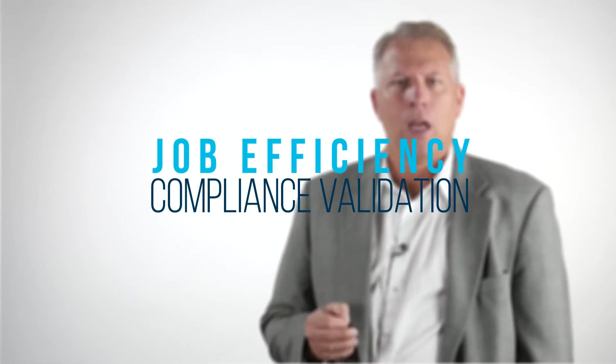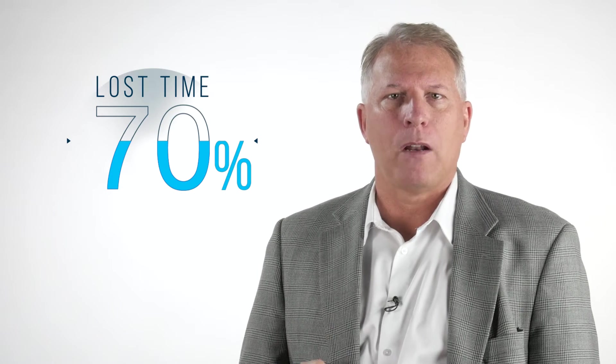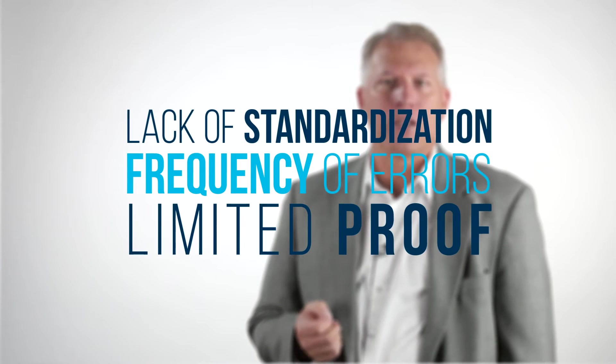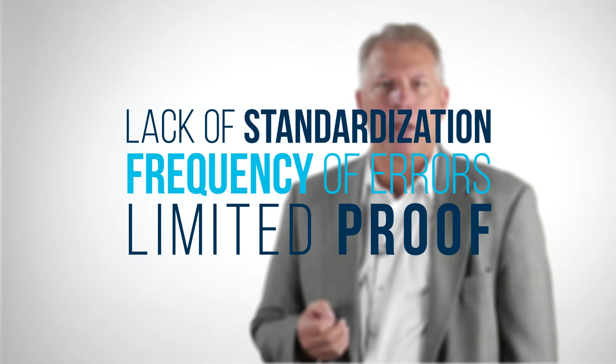When we look at the issues surrounding on-site field testing and post-testing analysis, we find that there are two areas that are impacted greatly: job efficiency and compliance validation. Job efficiency includes things like trackability, where over 85% of all the test data labeling is either incorrect or missing, or lost time, where over 70% of all testing is spent on packaging and reconciling test results for analysis. Compliance validation problems include lack of standardization, frequency of errors, and limited proof that the work was done completely.